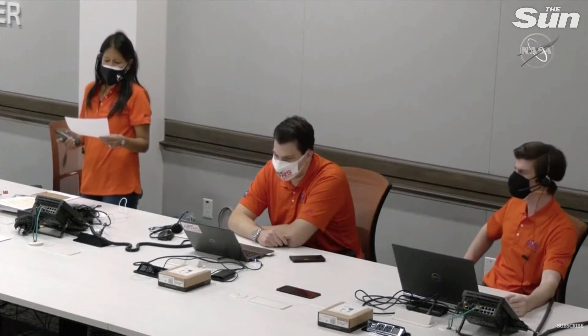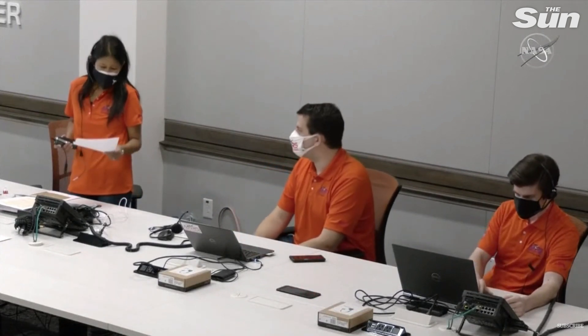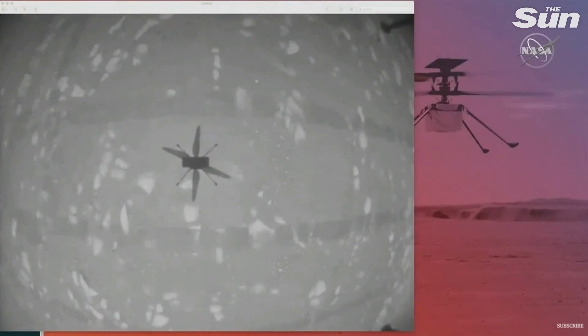We've been talking so long about our Wright Brothers moment on Mars. The image we're looking at on the screen is from our onboard navigation camera showing us hovering above the surface of Mars. How incredible! And that's its shadow — the onboard navigation camera points straight down, so we're seeing its shadow right now.